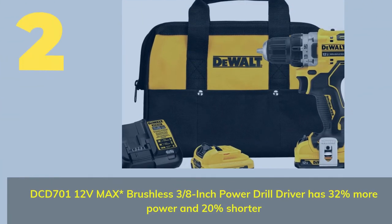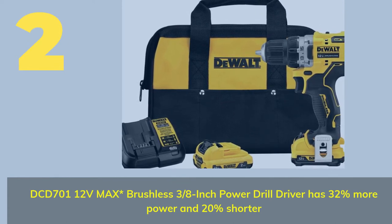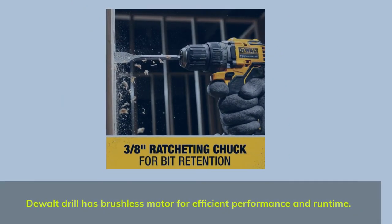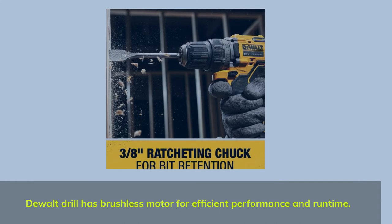Number two: the DeWalt DCD701 12-volt Max brushless 3/8-inch power drill driver has 32% more power and 20% shorter body. The DeWalt drill features a brushless motor for efficient performance and runtime.